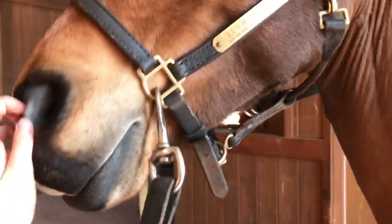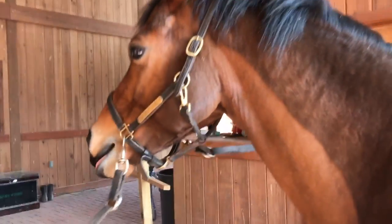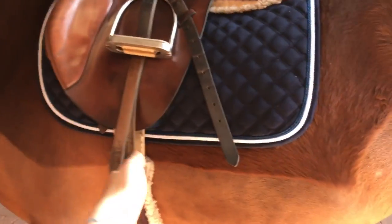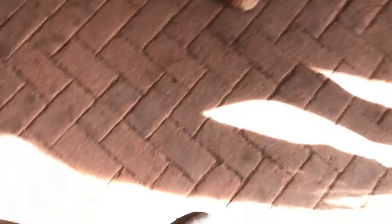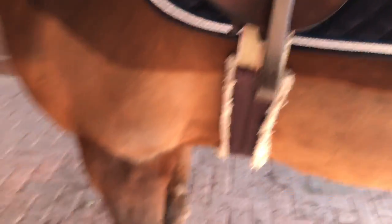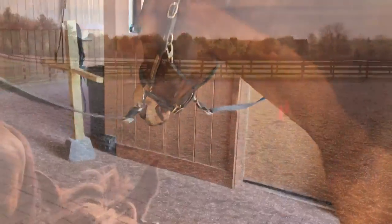I'm at the barn with Mr. Liam. You probably remember him because he was my old lease horse over the summer. He's wearing my navy saddle pad with my bright blue polos, and I'm wearing navy with bright blue trim, so we're going to be matching. He's such a cutie.